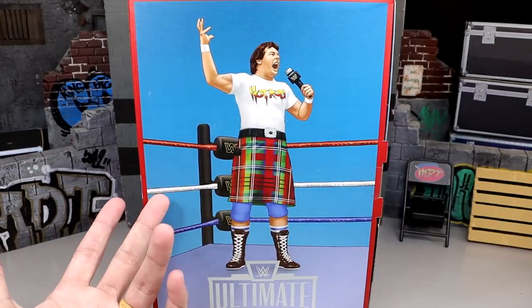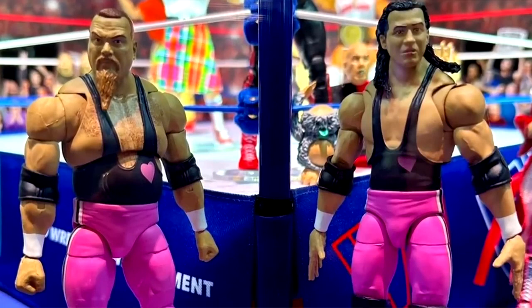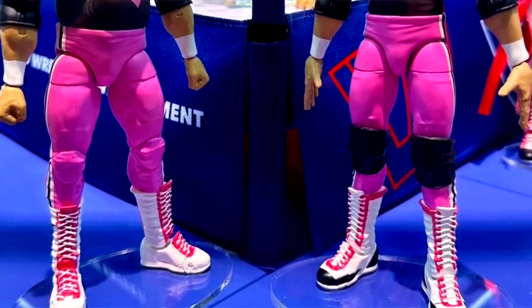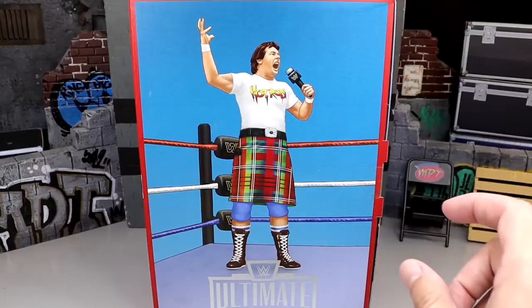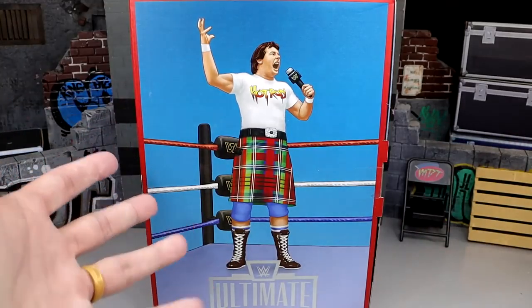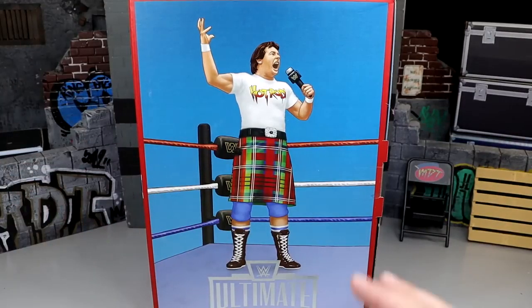Of course, this is Series 3 like we talked about. Series 4 is actually not too far away, and I do believe it is Bret Hart and Jim the Anvil, and it should be a really nice set as well. I want to give a huge shout out to Mattel for making this review possible, sending out this set for us to review so you guys can have an in-hand look before it goes up for pre-order.